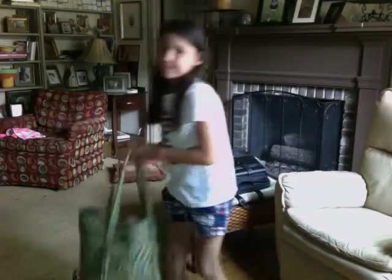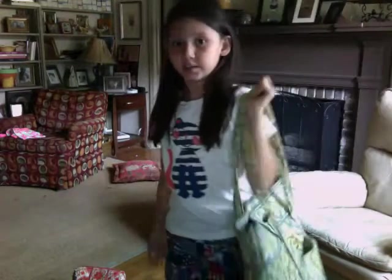The next thing I have is my dance bag, which just has my dance shoes because dance is over since it's summer.